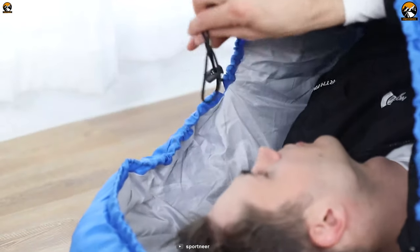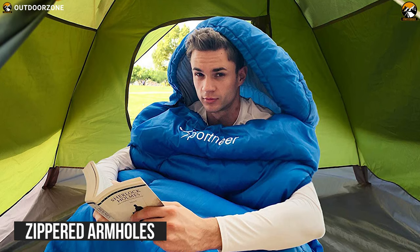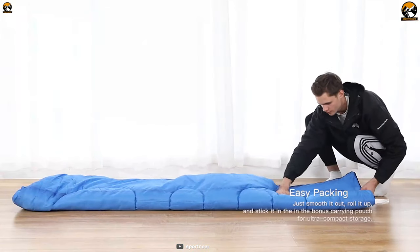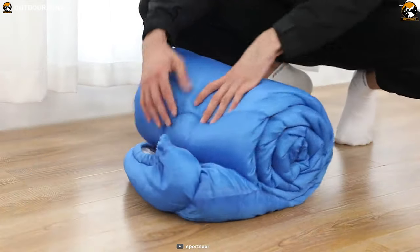This wearable sleeping bag has a hoodie. Its zipped armholes allow you to poke out your hands for reading, gaming, and sipping tea, etc. When you are done using it, you can just smooth it out, roll it up, and stick it in the bonus carrying pouch for ultra-compact storage.